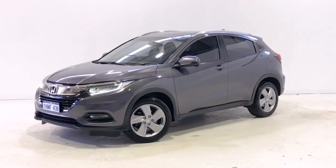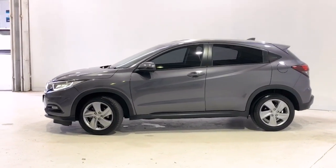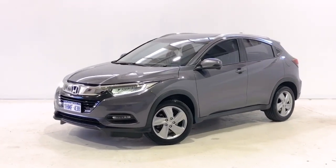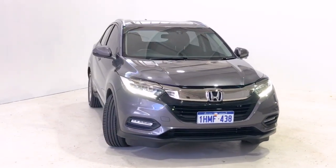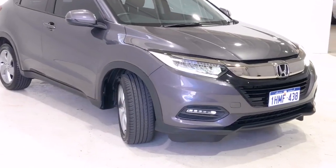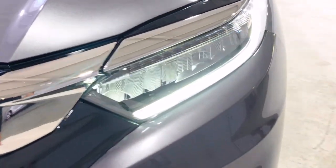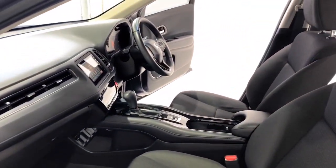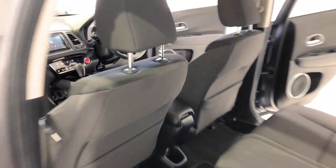Introducing the 2020 Honda HR-V VT-IS Edition. The HR-V is a front-wheel drive four-door wagon with five seats, powered by a 1.8-liter naturally aspirated engine that has 105 kilowatts of power at 6,500 rpm and 172 newton-meters of torque at 4,300 rpm via a continuous variable transmission. Honda claims the HR-V VT-S uses 6.6 liters per 100 kilometers of unleaded petrol in the combined city and highway cycle, while putting out 155 grams of CO2.